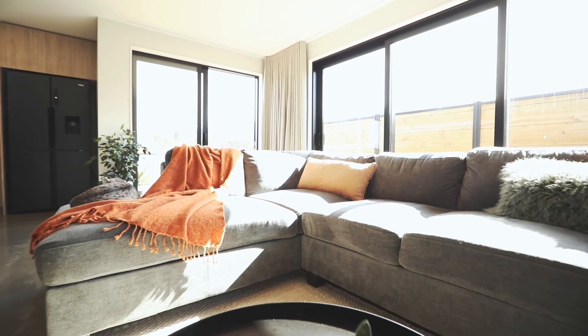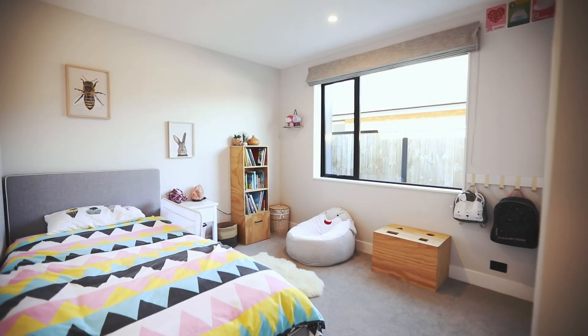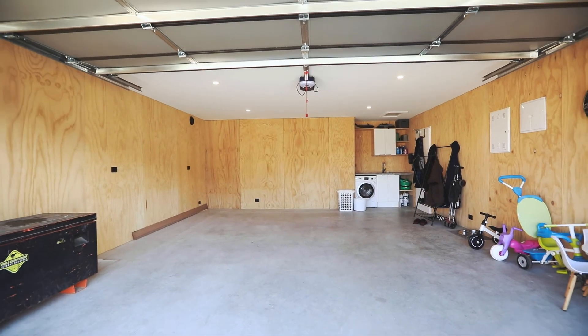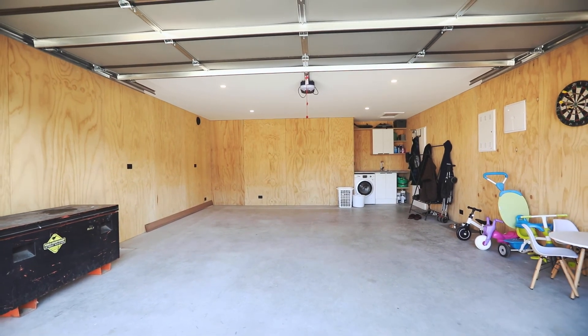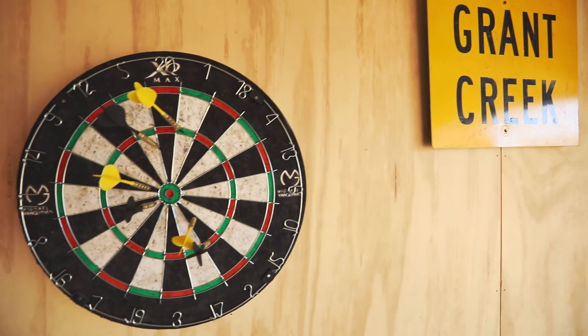The house is heated all with an air-to-water heat pump system, and my best mate actually put it in. That's why we managed to sneak a bit extra into the garage, so we can hang out in there and play table tennis, darts — even in the winter.